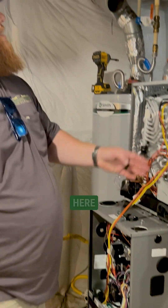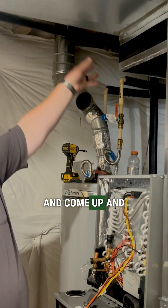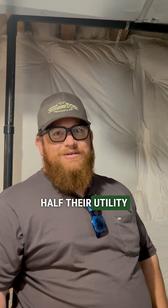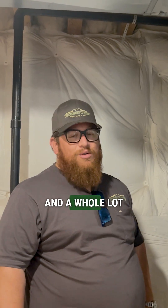That's going to flow up through here and then redistribute throughout the house. Most people that we've put these in for on average are seeing about half of their utility bill year round, and a whole lot more comfort.